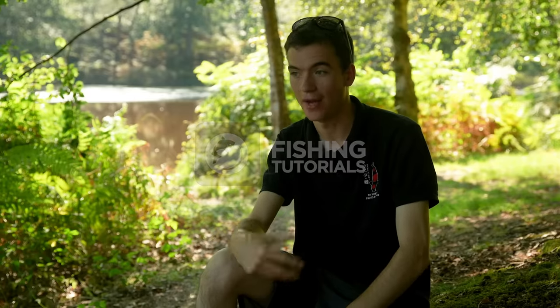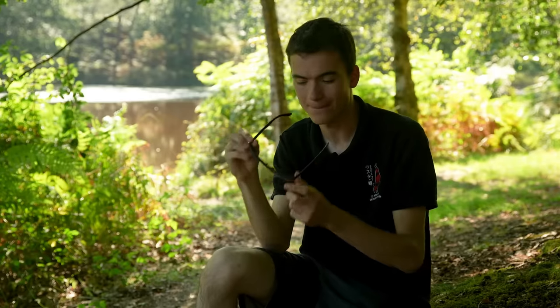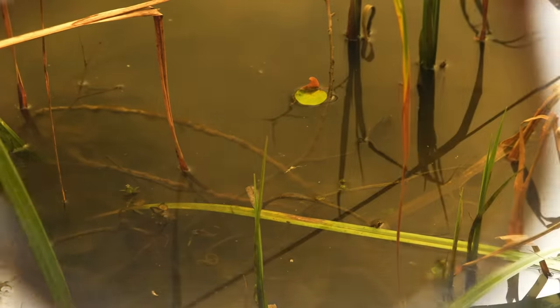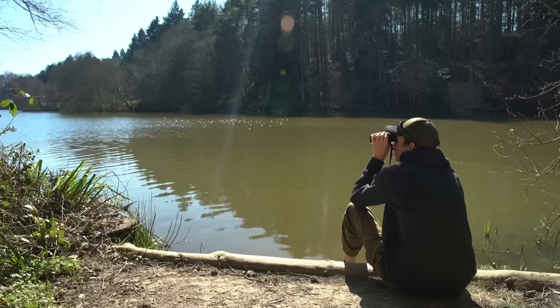There are a few bits of kit that will help you in your journey to finding and locating fish. One of those, and probably the most important, are polarising sunglasses. Any old sunglasses help because they cut out the glare and stop you from squinting, but the polarised ones specifically cut out that glare on the surface of the water. On a larger body of water where you need to be looking right out into the distance or scanning a far margin trying to see signs of fish, binoculars can also be key.